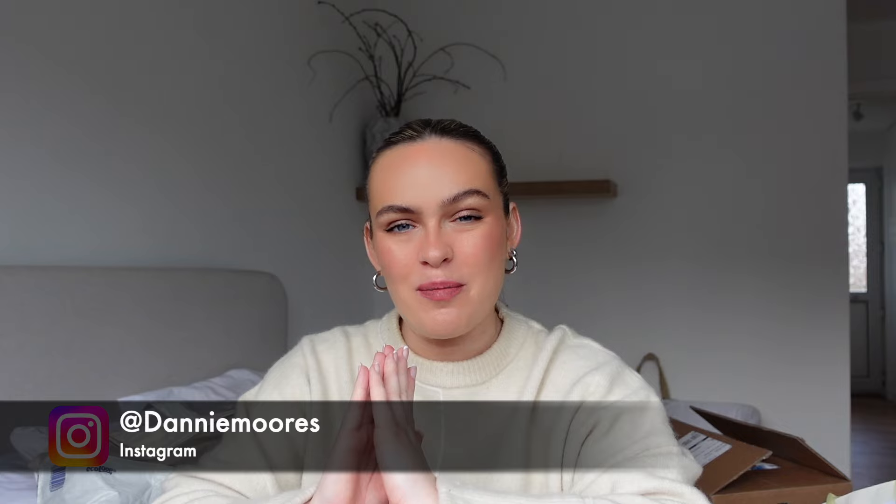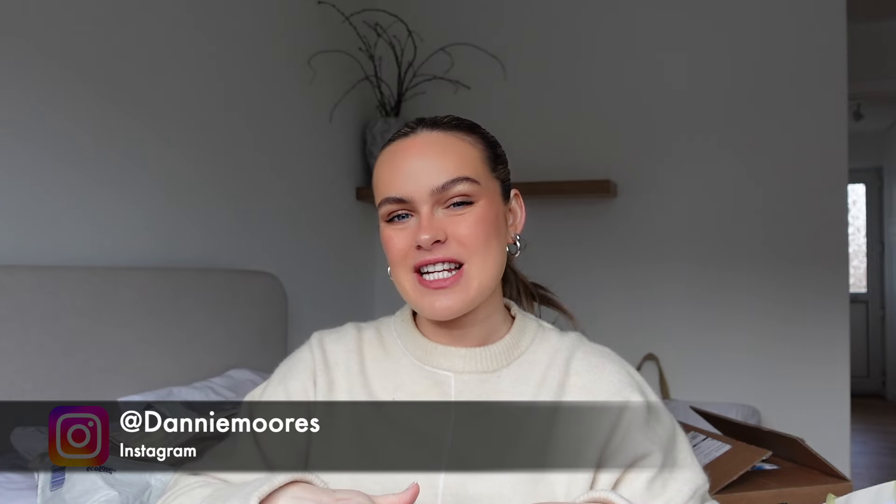Hi guys, welcome back to my YouTube channel, hope you're all doing well, and if you're new here, hello! My name's Danny and I am from Brighton. Today's video I will be showing you what I got for my baby shower. I got so many lovely gifts and I was overwhelmed on the day. Thank you to everyone who did attend - it was such a beautiful, most magical, perfect day to spend with my loved ones and to celebrate the new baby coming.